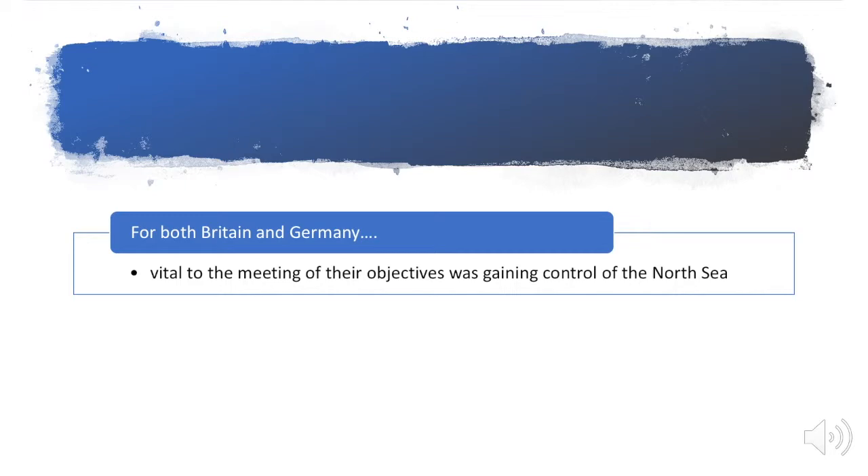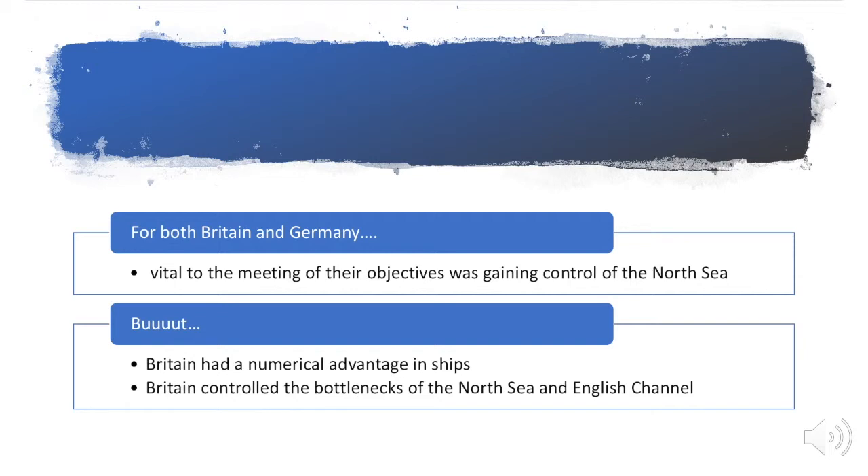Britain had way more ships than Germany did — a two-to-one advantage in battle cruisers and a 1.6-to-one in all other ships. Britain also controlled the bottlenecks of the North Sea and the English Channel. Basically, Germany's only option to get into the Atlantic was to go through the North Sea and the English Channel, and both of these areas were quite small in size. Therefore, things did not look so hot for Germany.